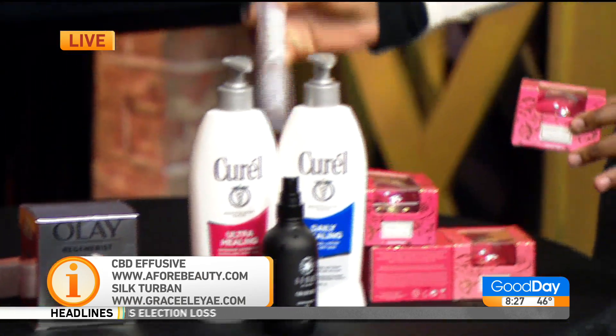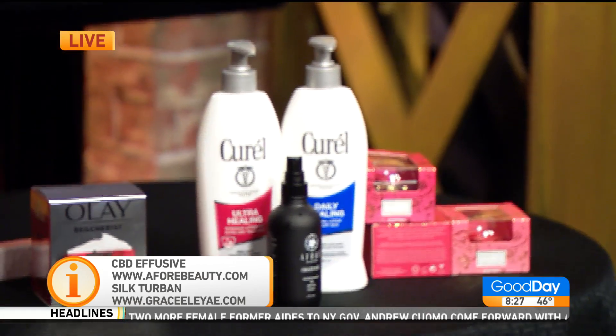We're going to link all the details for these products to our website, gooddaysacramento.com under show info and today's date. Stick around, coming up in the next hour we are getting to the bottom of milk and flowers and why Mickey says they are must-haves. Thanks, doll. See you in a bit. I love that hairpiece — beautiful.